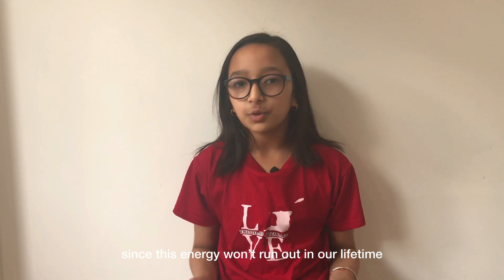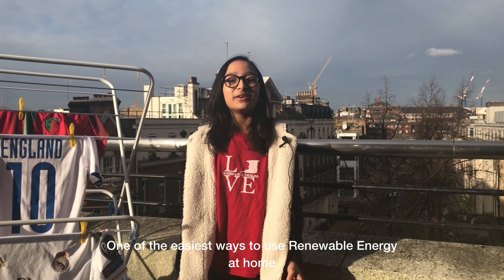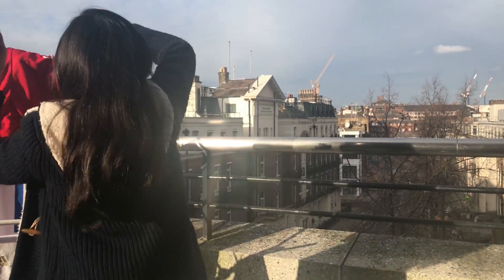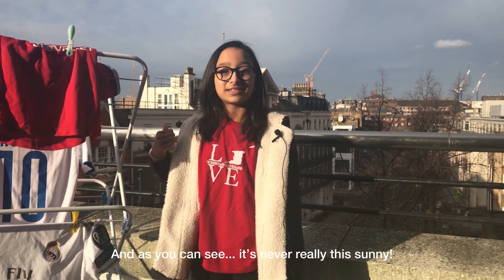Since this energy won't run out in our lifetimes, we call them renewable energy. One of the easiest ways to use renewable energy at home is to start drying clothes outdoors using heat from the sun and wind. I'm from Trinidad and Tobago but I'm currently in England and as you can see it's never really this sunny.